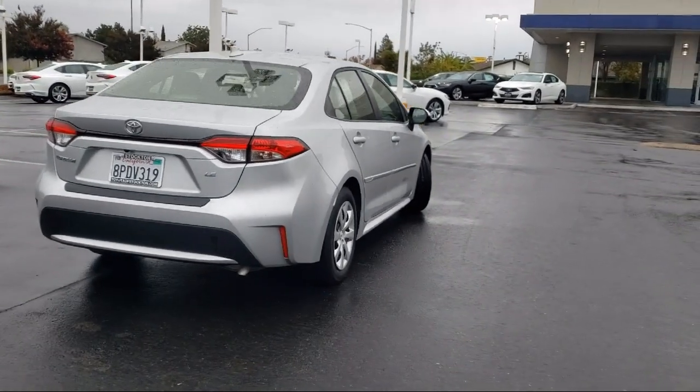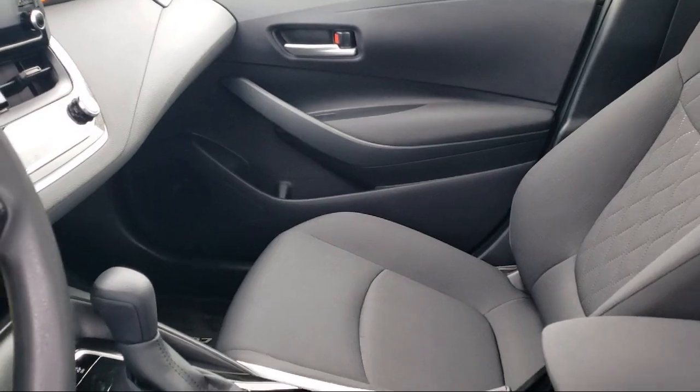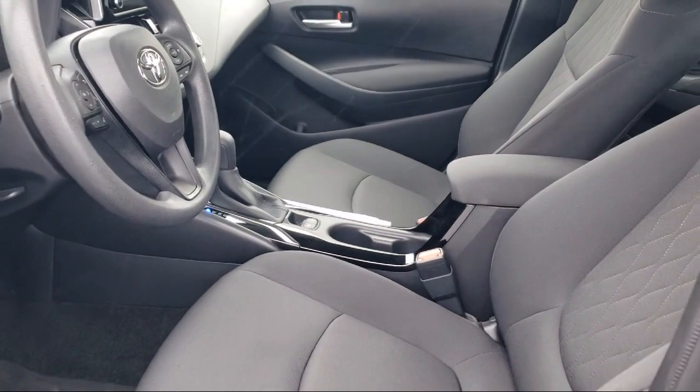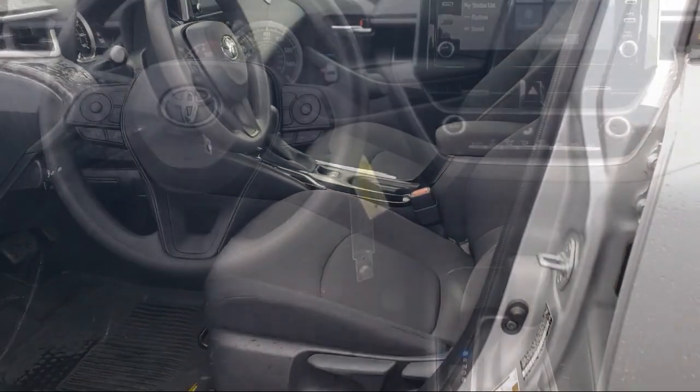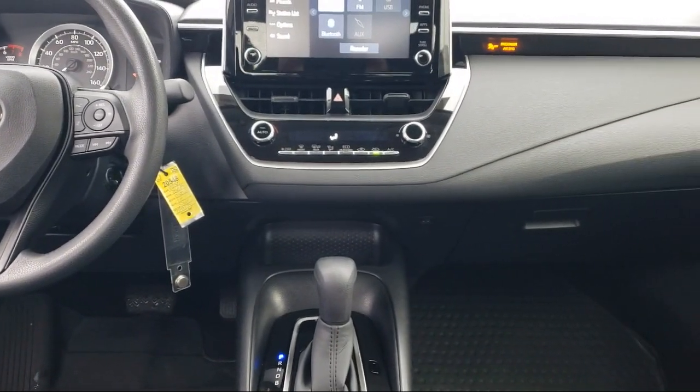Every Toyota certified vehicle goes through a 160-point quality assurance inspection by Toyota factory trained technicians and includes a 12-month, 12,000-mile limited comprehensive warranty. You also get a seven-year, 100,000-mile limited powertrain warranty from the date of Toyota certified used vehicle purchase.